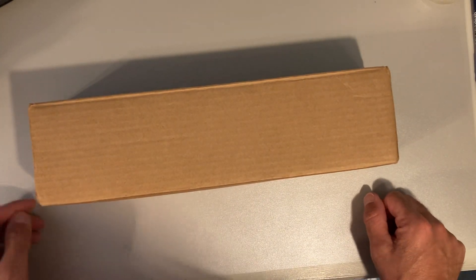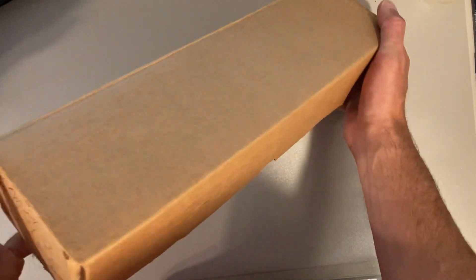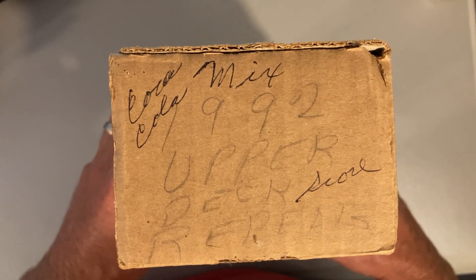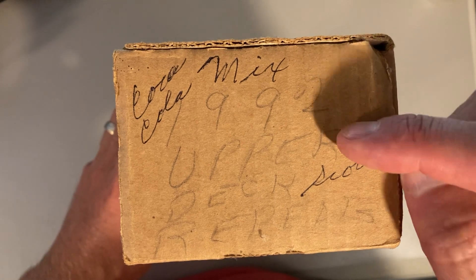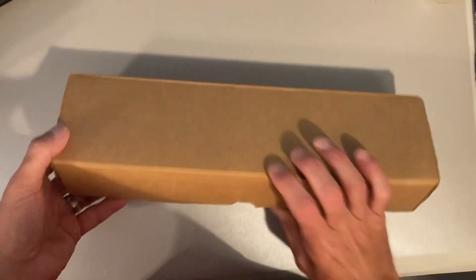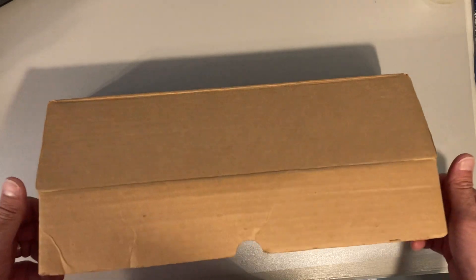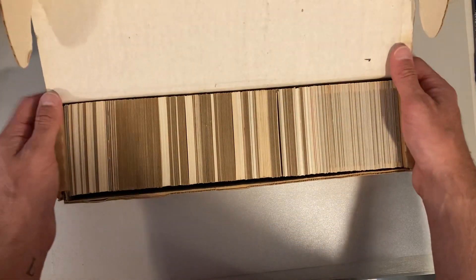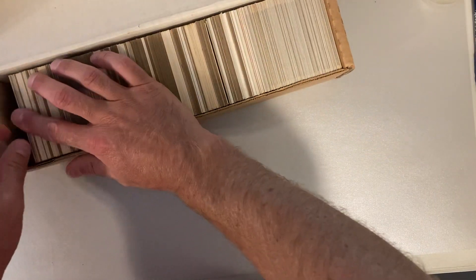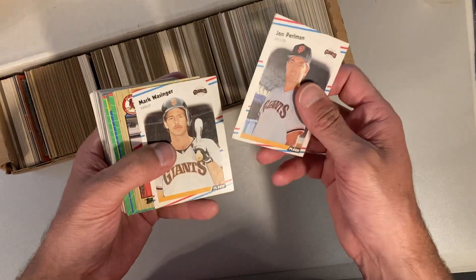Hey there baseball fans, it's Ben and I'm back with another box from this random collection I bought recently. This one is brown, which is different, and it says: Coca-Cola mix, 1992 Upper Deck, Repeats, Score. So it really could be just about everything. Let's open it up and see what we have. I bought these sight unseen and it looks like quite a mix. I don't see any 1992 Upper Deck — so that was a complete lie. Let's just start ripping and start pulling to see what we can find.